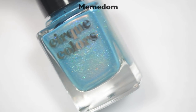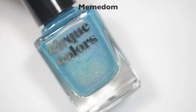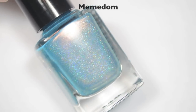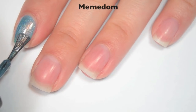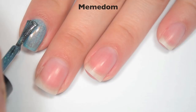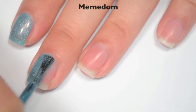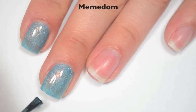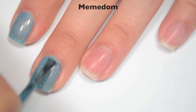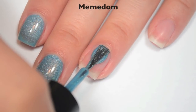The next polish is called Meme Dumb, and this is a lighter blue with a pinky gold shimmer to it and that scattered silver holographic. So here is one coat. This one also has pretty decent coverage on the first coat but is still a bit sheer — I can still see my nail line. I would assume the brush strokes will go away in this one when it dries as well, but I'm making my strokes nice and straight just in case. Good formula on this one as well.